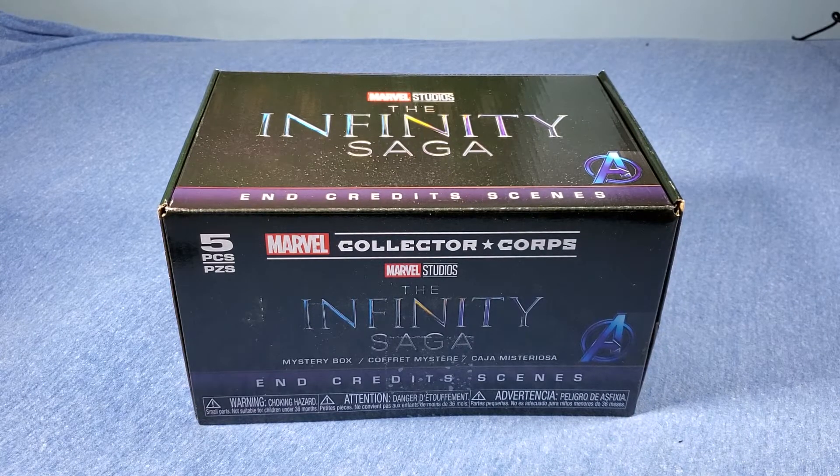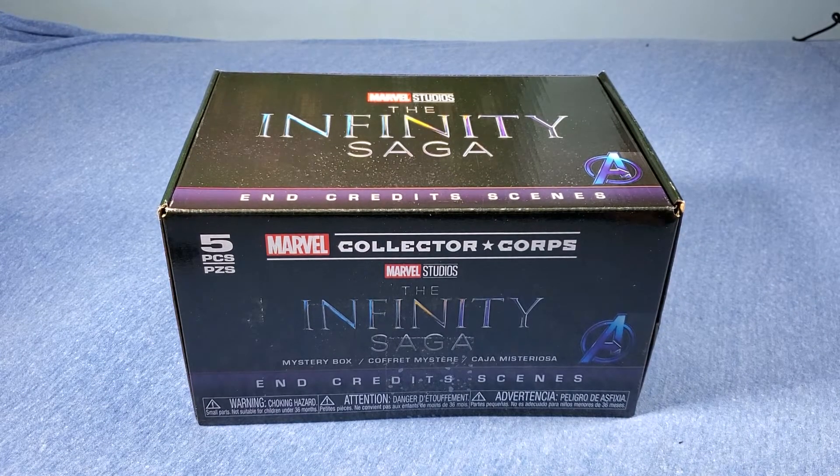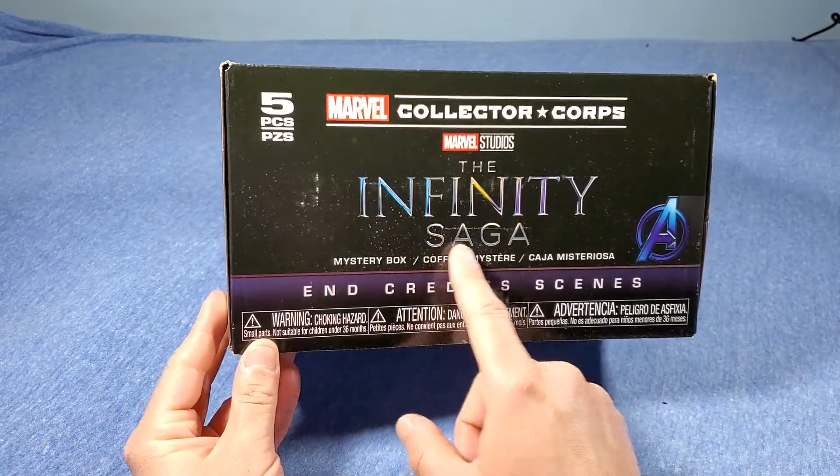Hi guys, Artemis here with another unboxing video. This is of the Funko Marvel Collector's Corp for the November 2020 edition. The theme is the Infinity Saga.